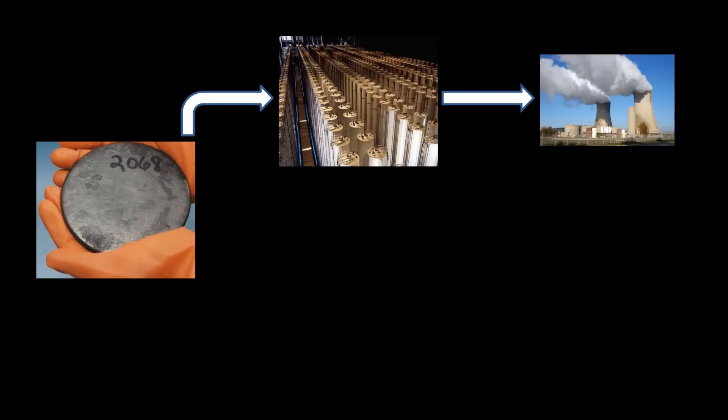The problem for the nonproliferation regime is that there are legitimate, peaceful uses for both uranium enrichment and plutonium reprocessing facilities. Modern nuclear power plants — the safest type — run on low enriched uranium. You can't take the uranium that you get out of the ground and put it into one of these power plants and actually generate electricity. You need to do some sort of enrichment on that.